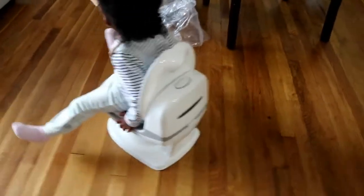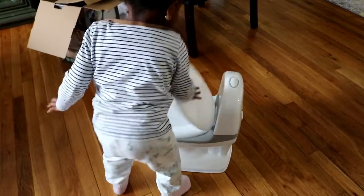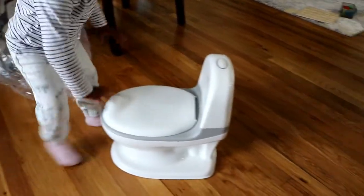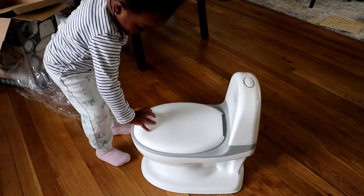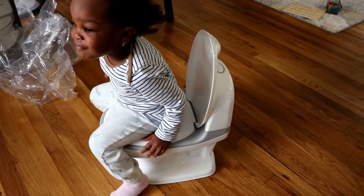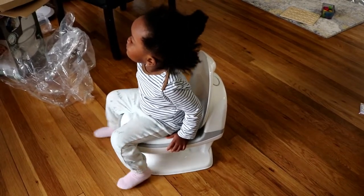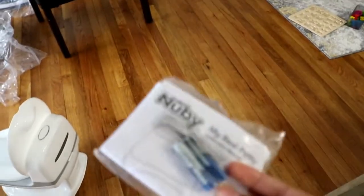She looks so big on this potty — I think because she's so tall her limbs are just hanging off it. Good job lifting up the seat and sitting on the potty! We're listening to our bodies, we're going to the potty. There are batteries to put in — when you press the button on the back it makes a flushing noise. I'm not going to do that right now, but that's one of the cool features.